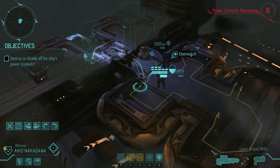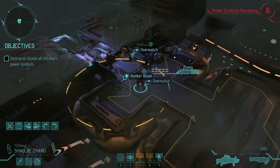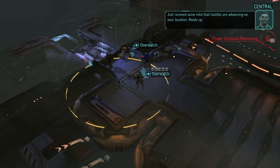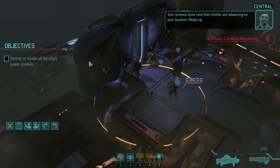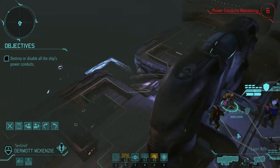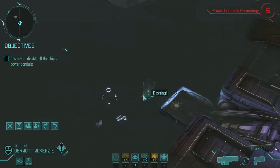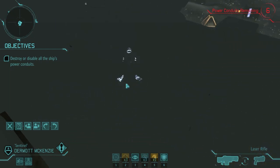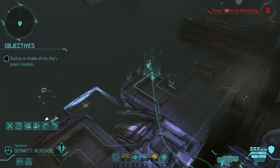Just received some intel that hostiles are advancing on our location. Ready up — let them come to me. We know the sectoid went on Overwatch, but we also saw it's halfway across the damn map from us, apparently, so I'm not going to be too worried about that.